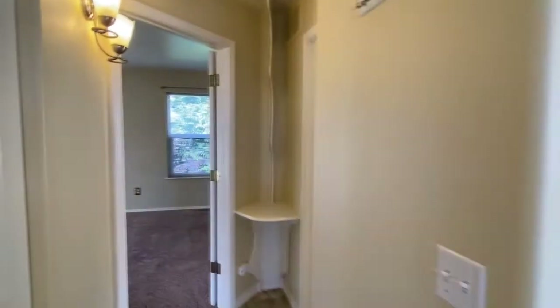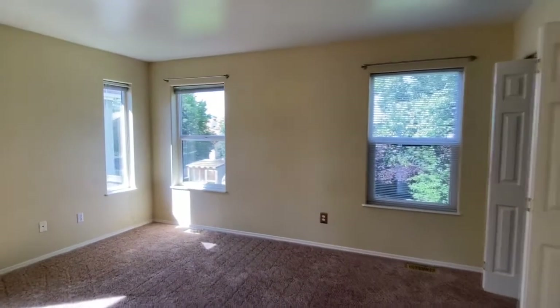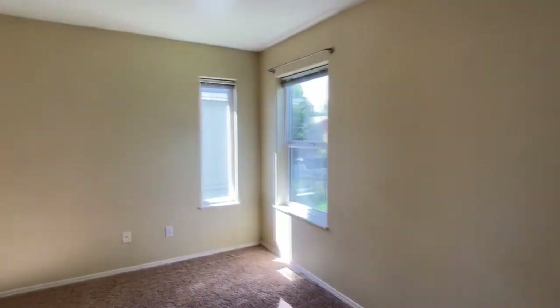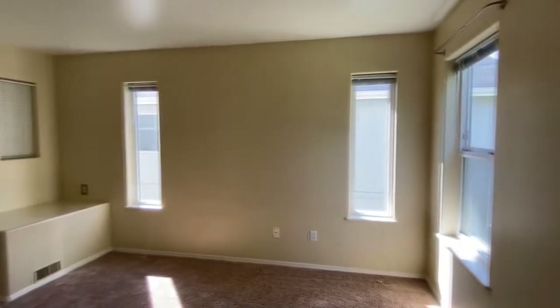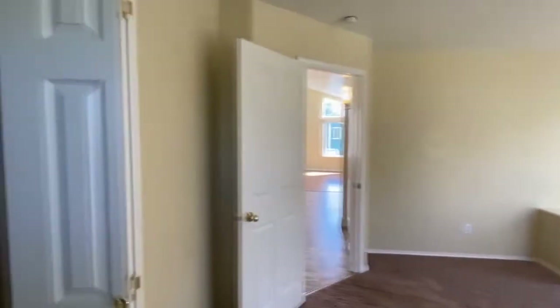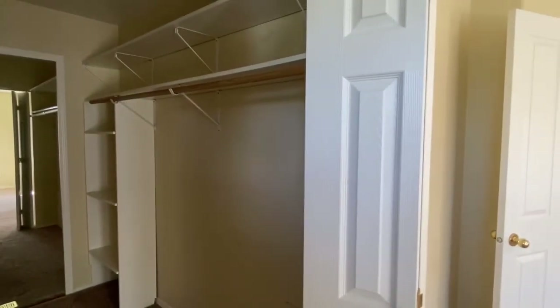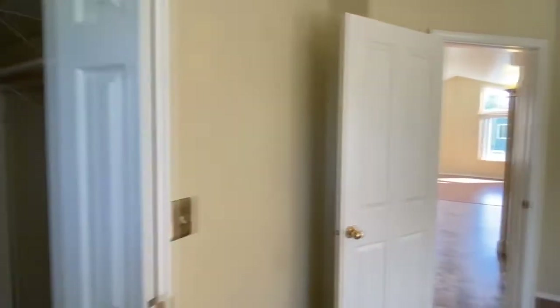Back here we do have the master suite. The master bedroom is a corner bedroom, so it's got windows on as many sides as it can. And then there's this gorgeous master closet with a huge vanity mirror, which makes it really nice for getting ready.